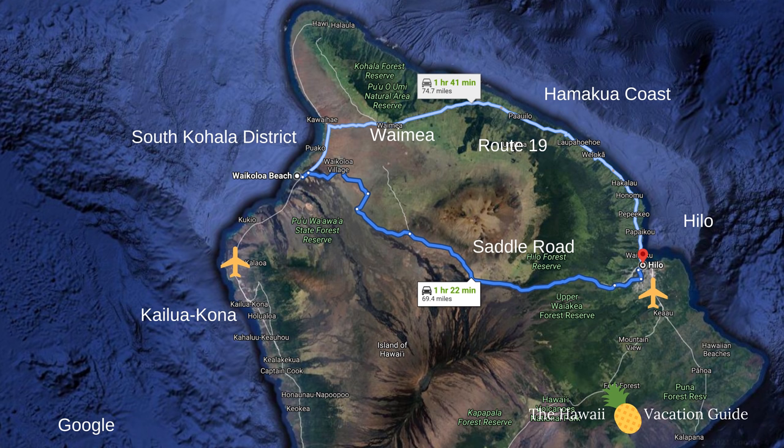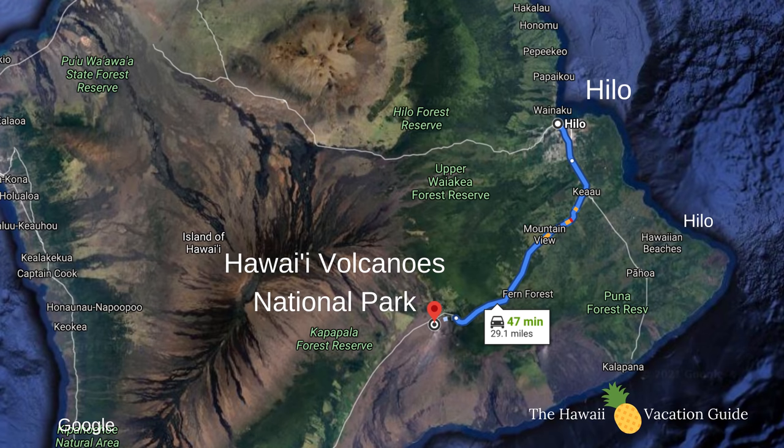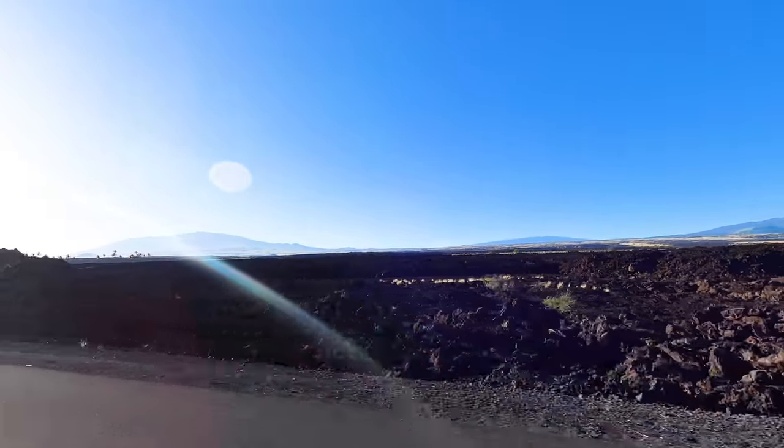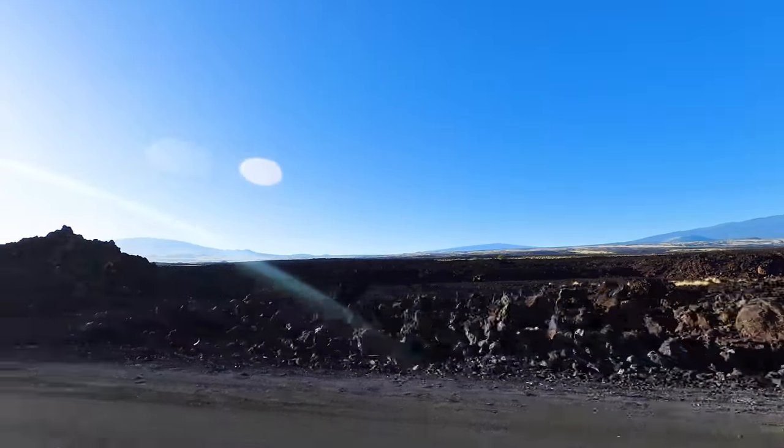We are leaving the South Kohala District at the Fairmont Orchid. Taking Route 19 through Waimea is about an hour and a half to get to Hilo. If you go through Kailua Kona, about two hours. There is a shorter route over the Saddle Road and it'll take about a half hour off your trip. We're going to continue on past Hilo to Volcanoes — a total of two and a half hours. What's cool about the Big Island is all the different microclimates, starting with this lava field and ending up in Hilo in a rain forest.